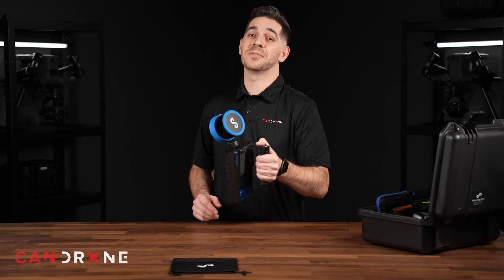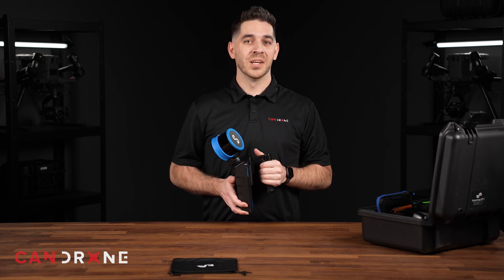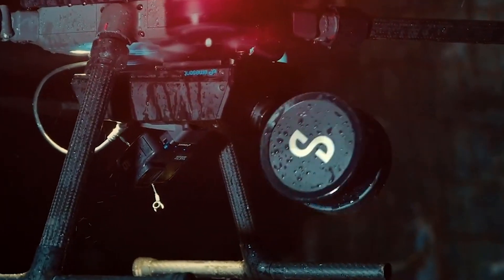The STX is housed within a rugged IP65 shell, similar to its predecessor the HoverMap ST, which makes it the ideal candidate for harsh environments.